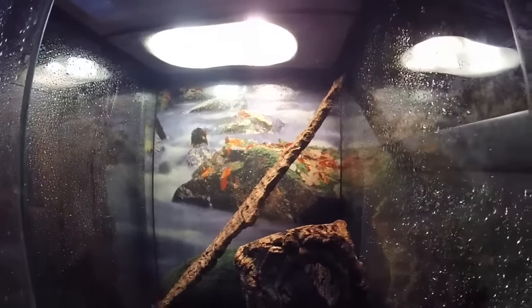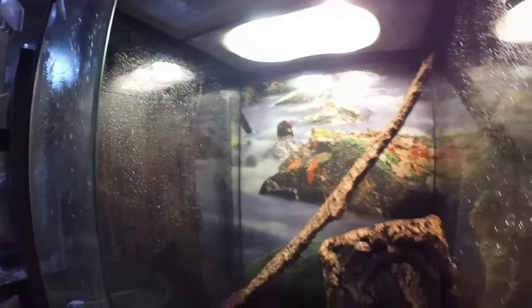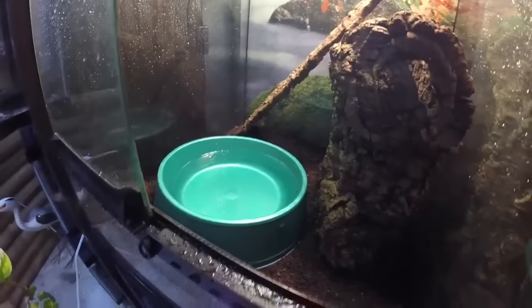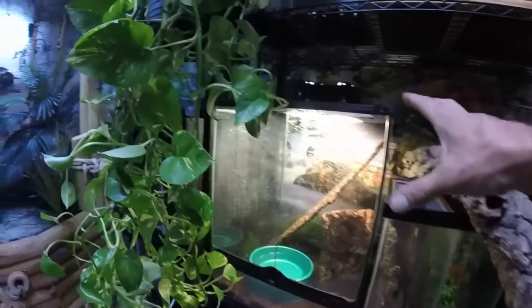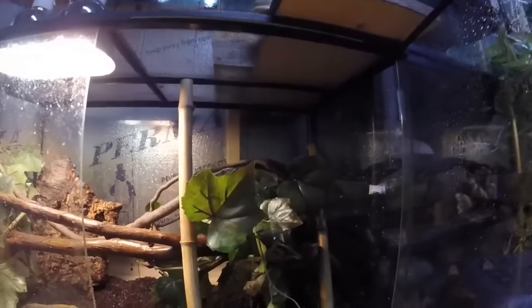They like decent humidity — I just mist his enclosure. Good-sized water bowl; he'll soak, and they do enjoy a dig from time to time. I normally have a pretty good-sized piece of cork bark in there, but you wouldn't be able to see him if I had it in there, so I pulled it out for the video. Just a good-sized water dish, plenty of stuff to climb on. He's got a hot spot of about 110 degrees, and it doesn't get below 78 in this room at night. He's really thriving, but he's really shy still. He's been eating really well.